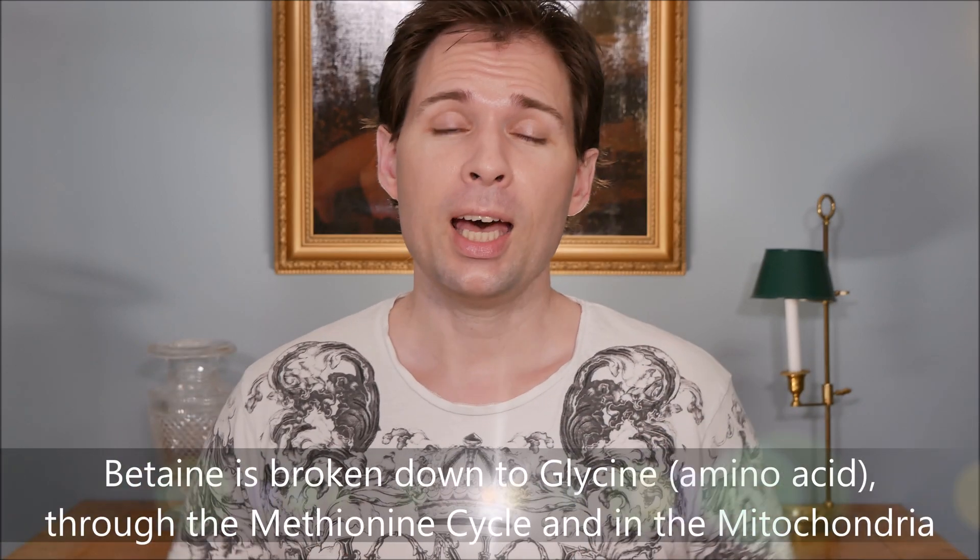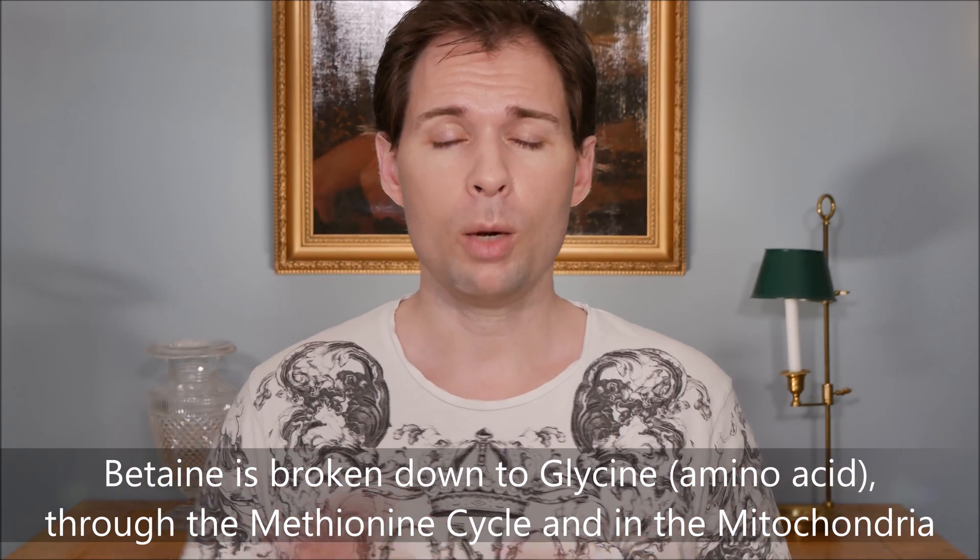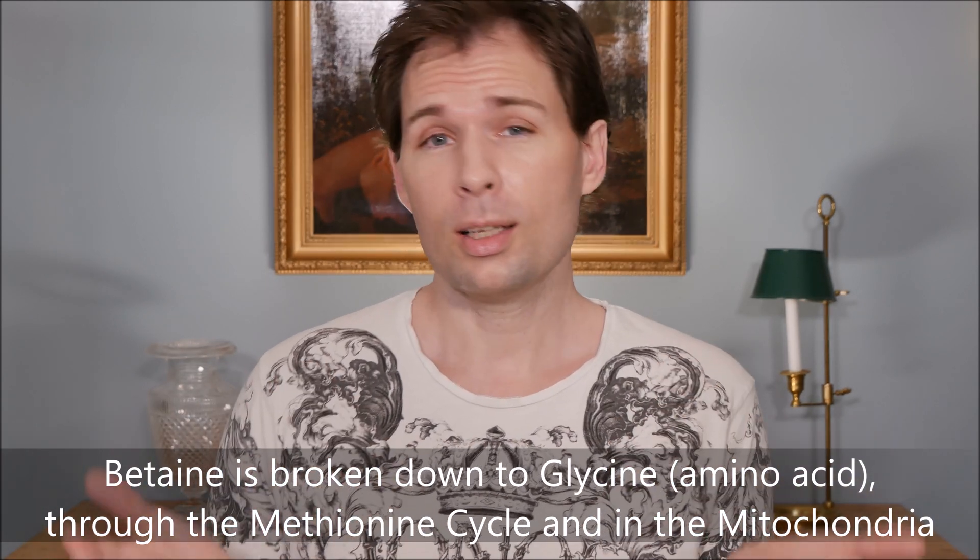We spoke about it in order to plump up the skin, but when I first came across betaine it was also in order to get more glycine into my body. I will talk about that in another video where we will discuss how it helps with collagen production.